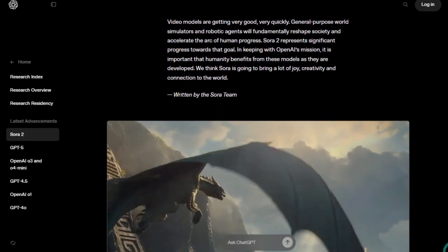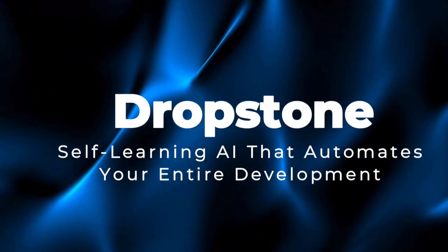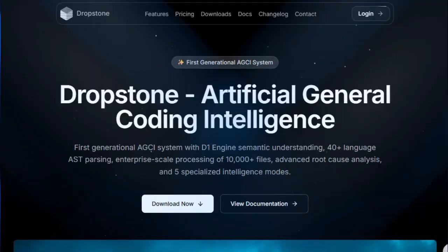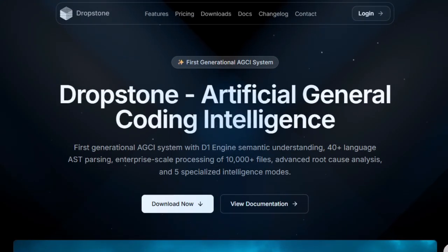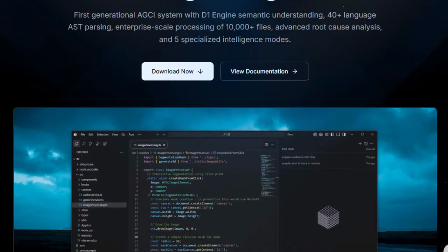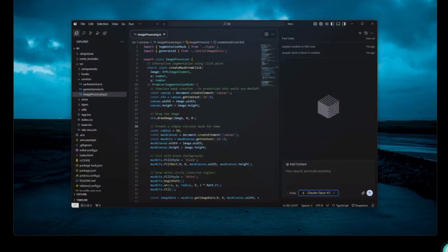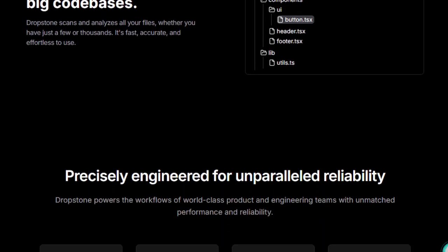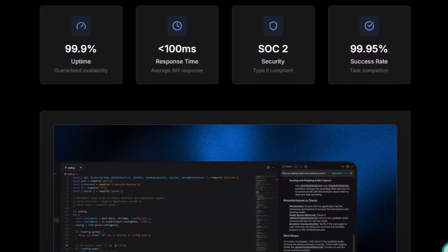It's not just about making AI videos — it's about making them believable, expressive, and personal. Project number two: Dropstone, self-learning AI that automates your entire development workflow. Dropstone is unique because it doesn't just assist you — hand it a project and it deeply understands your entire code base, then helps you build, debug, optimize, and evolve your software almost autonomously. What sets it apart is the level of semantic intelligence and self-learning built into its core. It analyzes file relationships, system dependencies, implementation logic, and business intent, not just surface syntax.